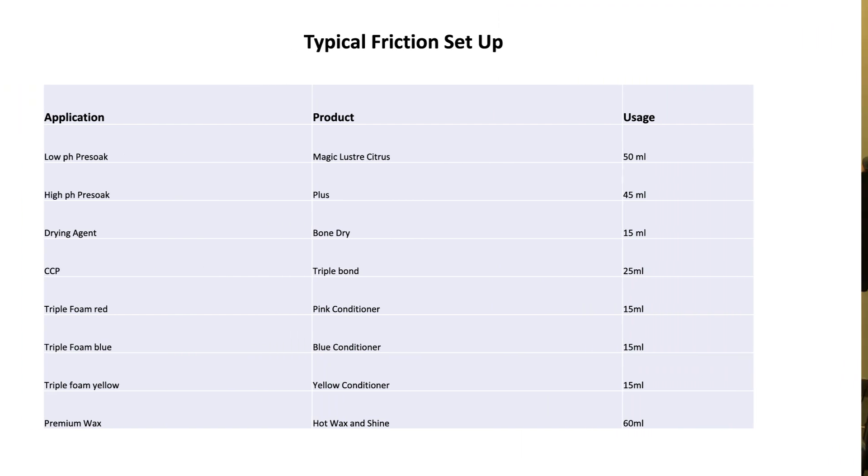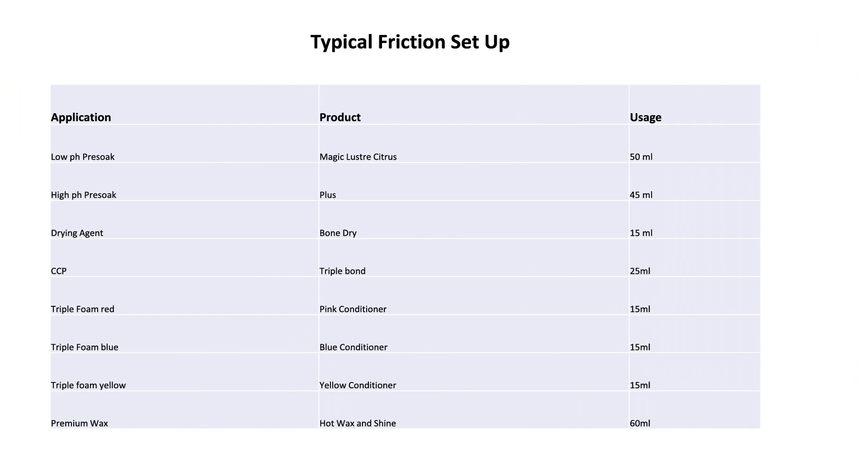Here is a slide of the actual products recommended with realistic usages. We would use our Magic Buster as our brush lube, which is a low pH — 50 mils, a little under two ounces. High pH Plus is a pretty strong pre-soap — an ounce and a half. Bone Dry is our drying agent. Clear coat protectant would be our Triple Bond — a little under an ounce. Conditioners include blue, pink, or yellow conditioner or triple foam. And the hot wax and shine listed there is our premium wax.